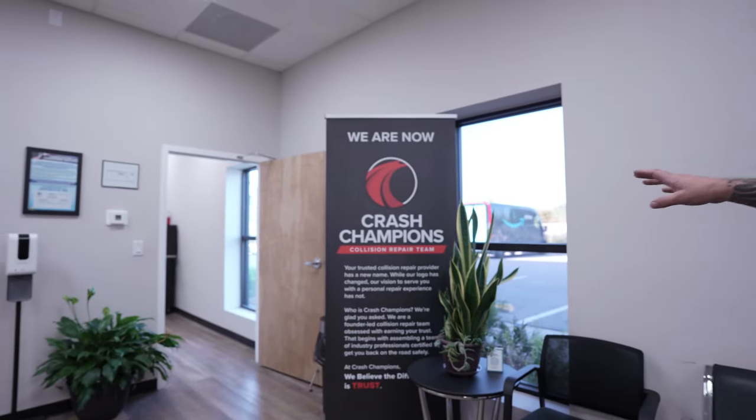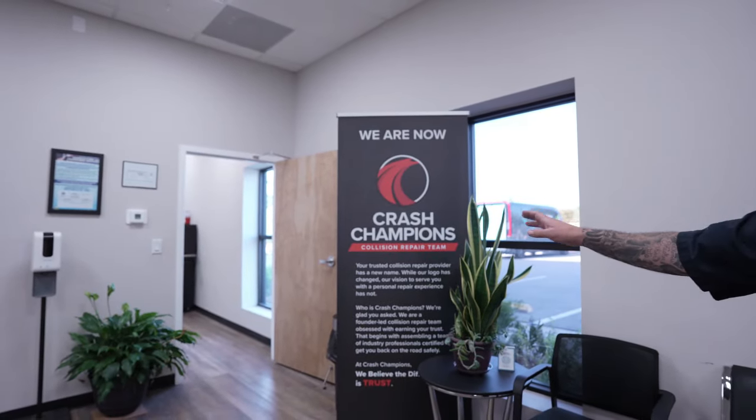Let me show you some of the stuff they did at the shop to make it better. Check this out — for the customers they've got this nice flat-screen TV that's going to be playing all kinds of content. They have their sign in the office still saying Mitchell's out front, but they're changing that. One nice feature is that we are the Luxe brand for Crash Champions, which means we do EVs — the Teslas, the Rivians, and some higher-end vehicles.